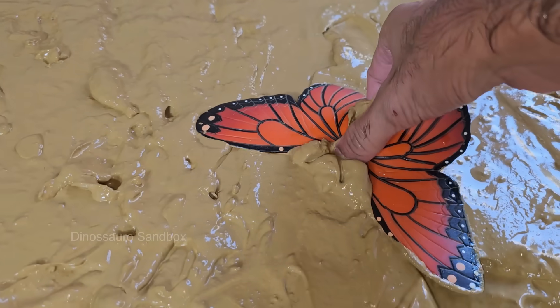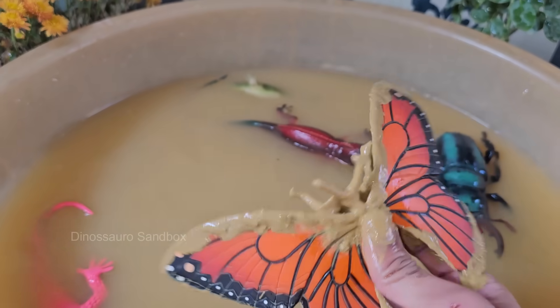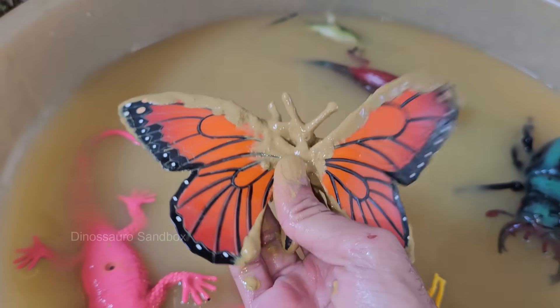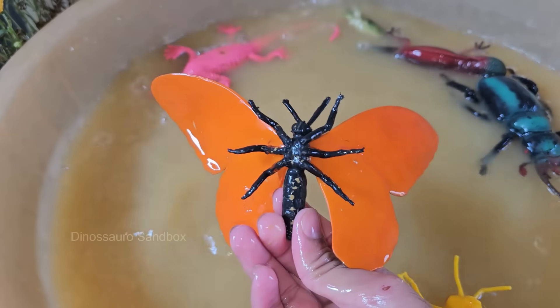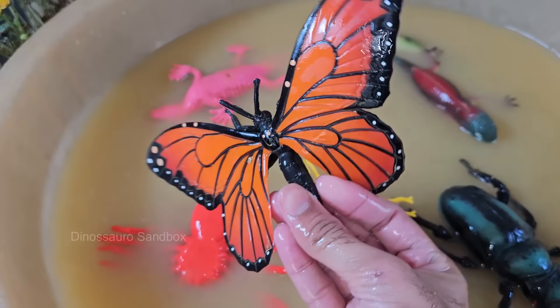Butterflies undergo complete metamorphosis, which means they go through four stages: egg, larva (caterpillar), pupa (chrysalis), and adult butterfly. This transformation process is one of nature's most remarkable.